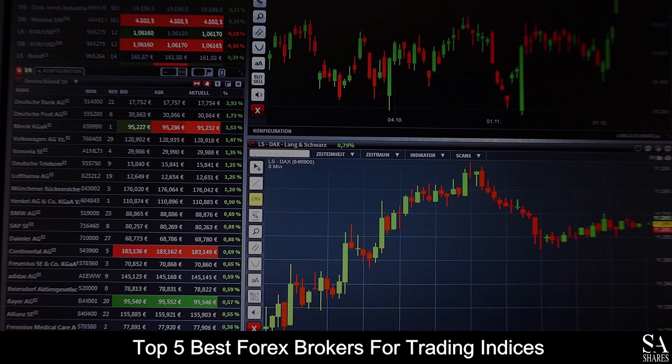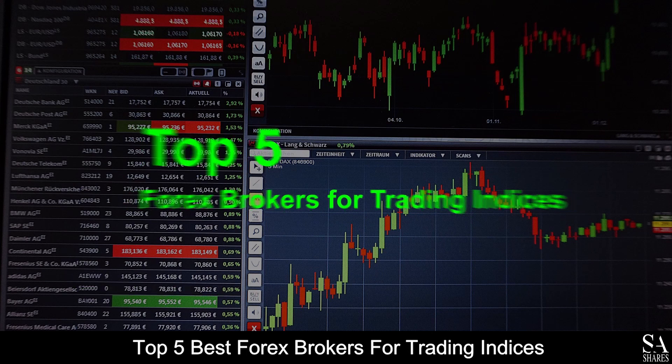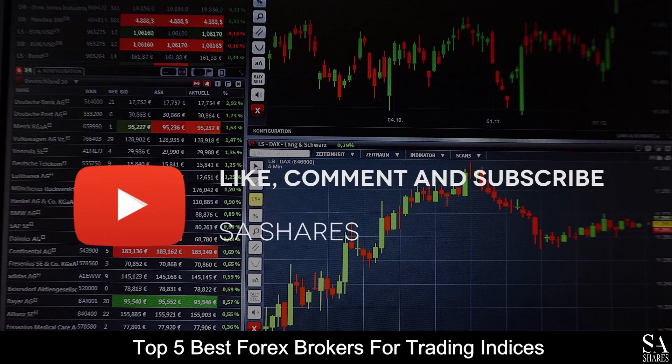Hi, this is Jason from EssayShares and today we are going to go through the top 5 best Forex brokers for trading indices. Be sure to like, comment and subscribe if you enjoy this video. Let's jump into it.